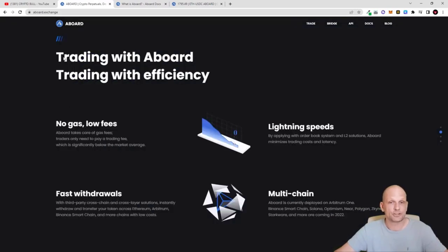ABoard offers trading with efficiency and no gas fees — you are not paying gas fees when using this platform. ABoard takes care of gas fees and traders only pay a trading fee which is significantly below market average. I believe this is one of the best drivers that could drive the price of this platform's token. They still don't have a token but once they release it I will keep you updated, as I'm also planning to get it for myself.